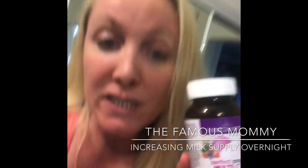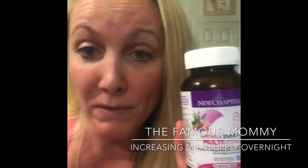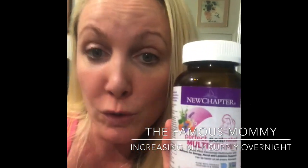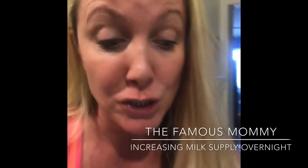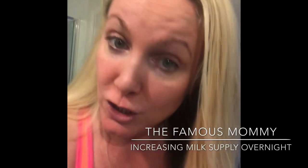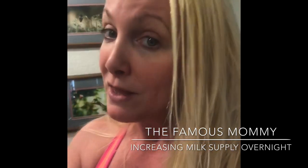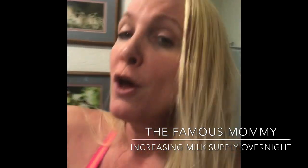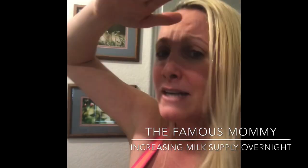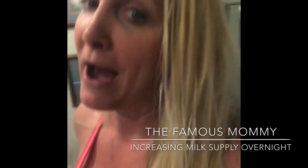I religiously took postnatal vitamins for 24 hours — three times a day, plus one before bed — in order to get my milk supply back up. They also have lactation support. I also ate a yogurt with raw oatmeal, organic oats mixed in, right before bed, along with three big glasses of water, because you have to hydrate to make sure you can get your milk supply back up.